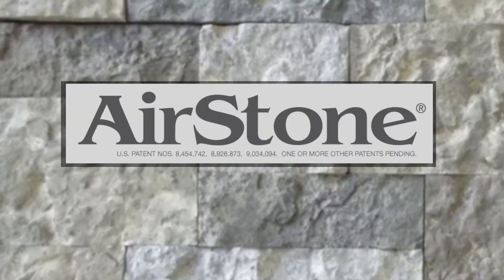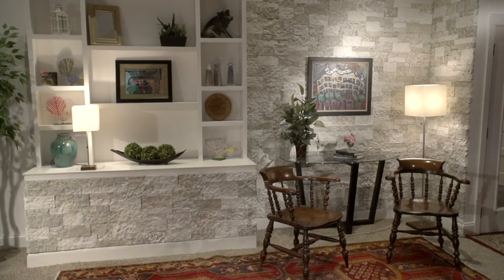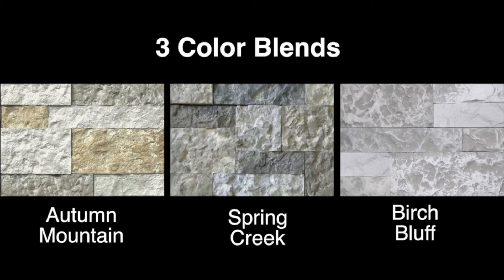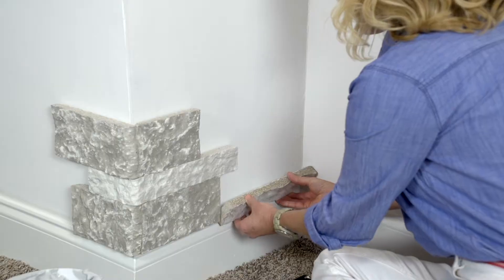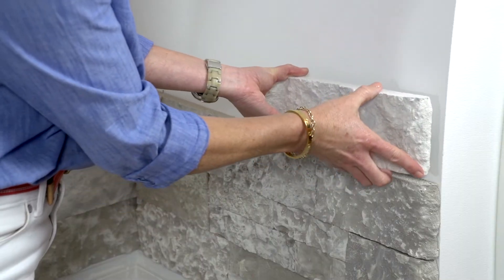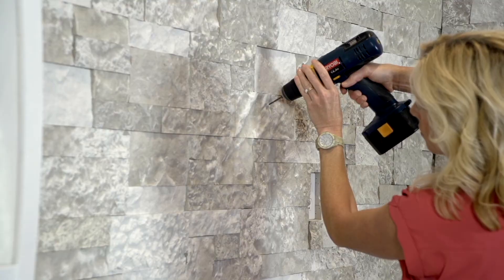Airstone is a revolutionary wall covering product that transforms a complicated construction ordeal into an easy do-it-yourself project. Beautiful stone walls are now a simple and much more affordable reality. Any novice can install the Airstone system. It's simple and easy, and it is very durable.